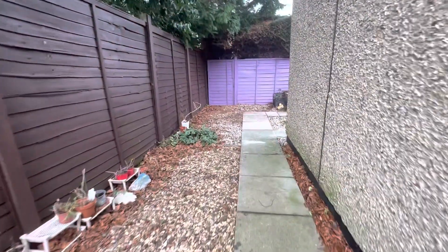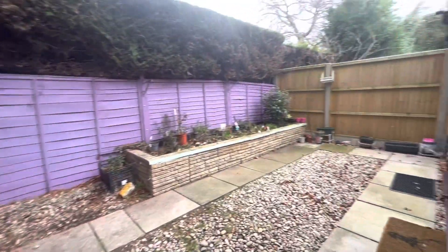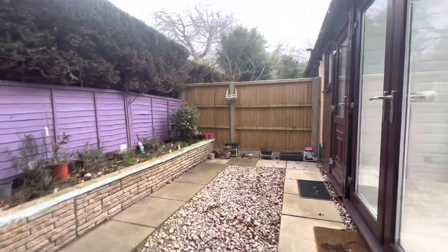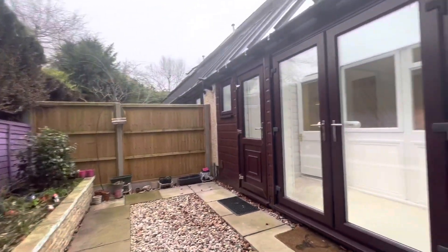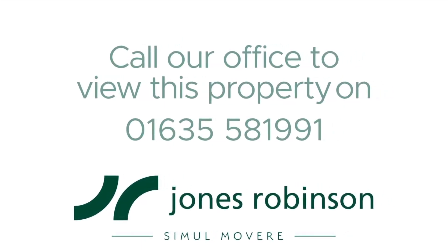To the rear of the property we have this garden. We're lucky to be on the end of a terrace here, so we have an extra section of wraparound garden at the rear — a lovely space, not too much to maintain but plenty to get your hands stuck into. Do not miss out on this property and give us a call to schedule a viewing.